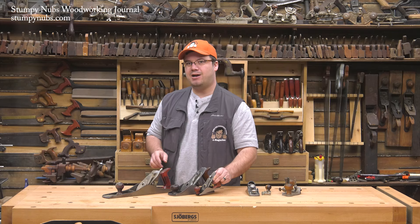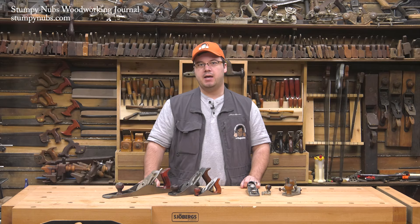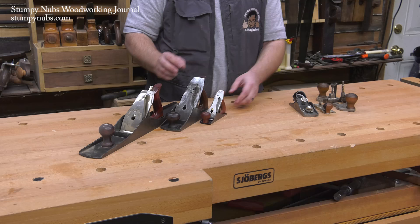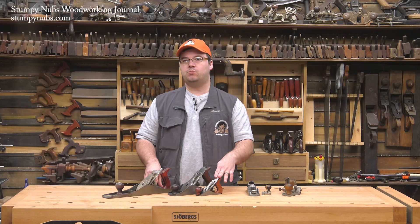The original Stanleys are darn near impossible to find and far too expensive to risk actually using. Yet there is evidence to suggest that Stanley produced quite a lot of these things between 1869 and 1943. So why are they so rare? And what was such a small plane used for anyway?